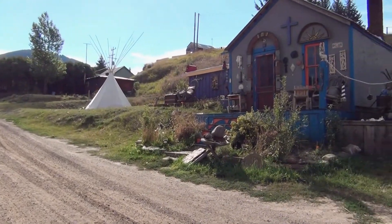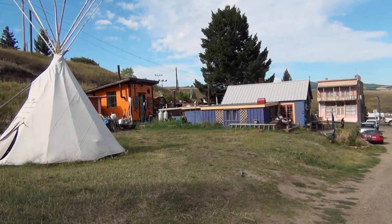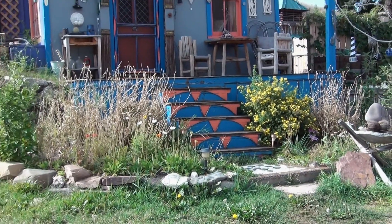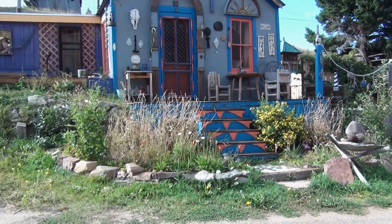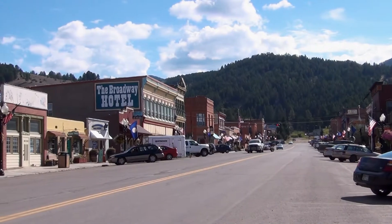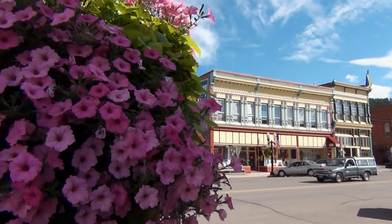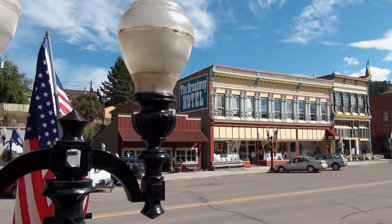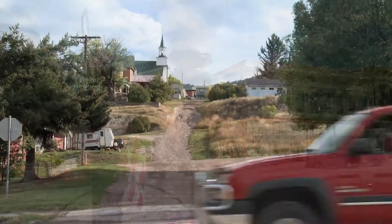Later, we walked up a gravel road and saw a teepee, an orange shed, and a highly decorated sapphire blue cabin. These bright colors must look great during winter months too. We like this small town, and I'm glad we didn't miss it by sticking strictly to our route. Montana is full of these little gems, and I never get tired of exploring.